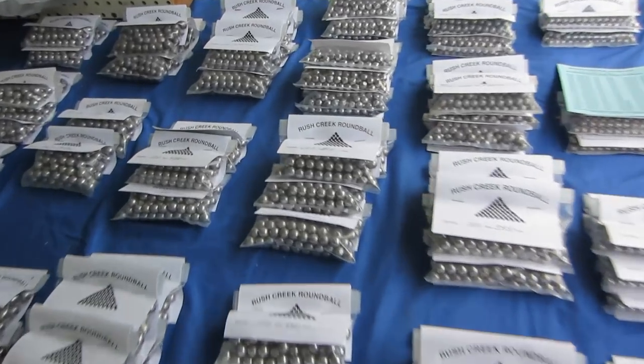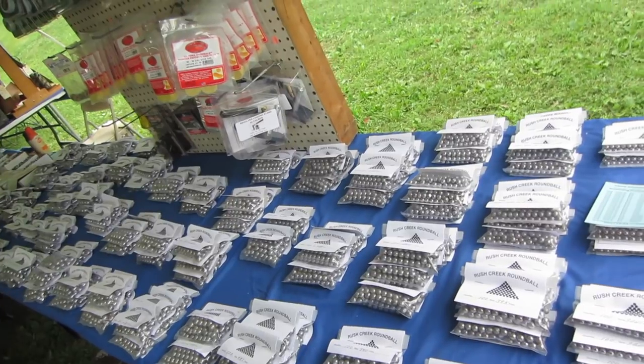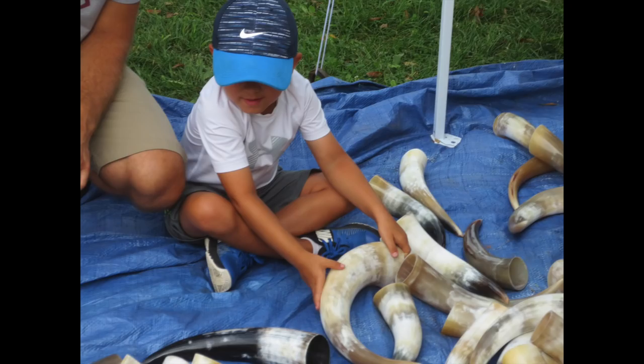Everybody knows it takes a lot of balls to be a muzzleloader these days. We all worry that traditional muzzleloading is a sport for an aging population. So it's great for me to see somebody getting the younger generation involved here at the Gun Makers Fair. I hope he picks out a great horn.